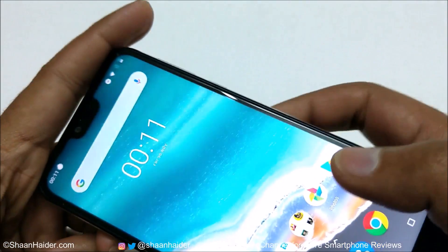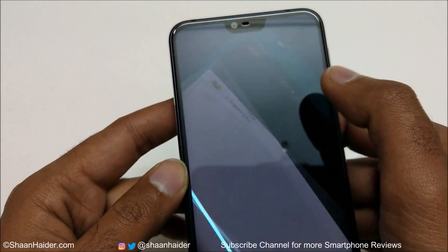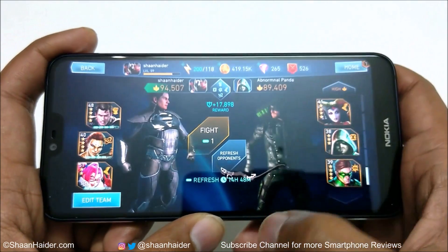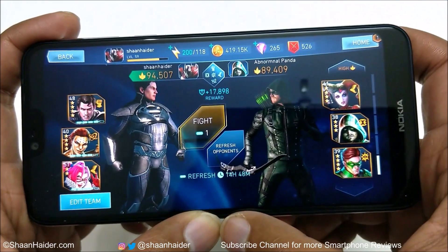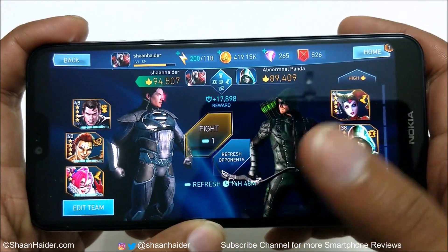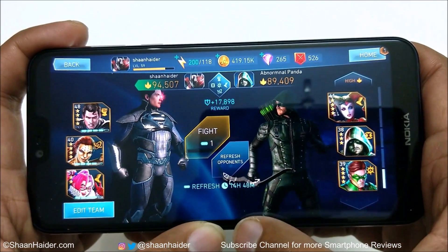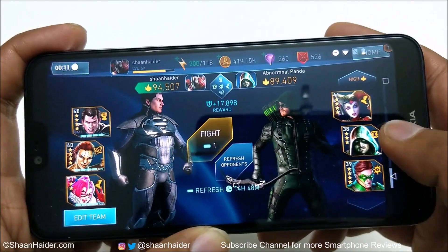Going back to Injustice 2, you can see the game is exactly where I left it. So you can play at least two high-end heavy graphics games side by side without any issue. I was playing Injustice 2, didn't close it, went to Shadowgun Legends, and when I came back to Injustice 2 it was exactly where I left it. This is really nice.